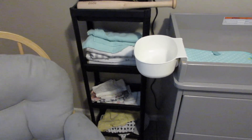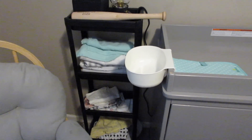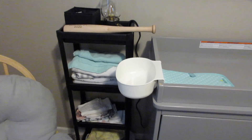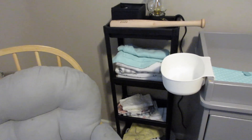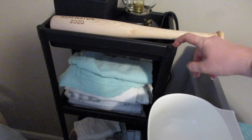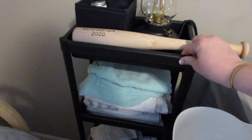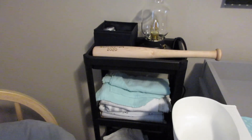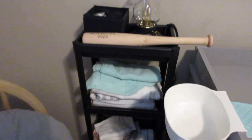I wanted some type of little nightstand or end table while I'm rocking or nursing him in the glider. I found this at Ikea — it's just black plastic and actually mounted to the wall so the kids can't pull it down. It was super easy to assemble and it was only $10. I think it works out perfect.